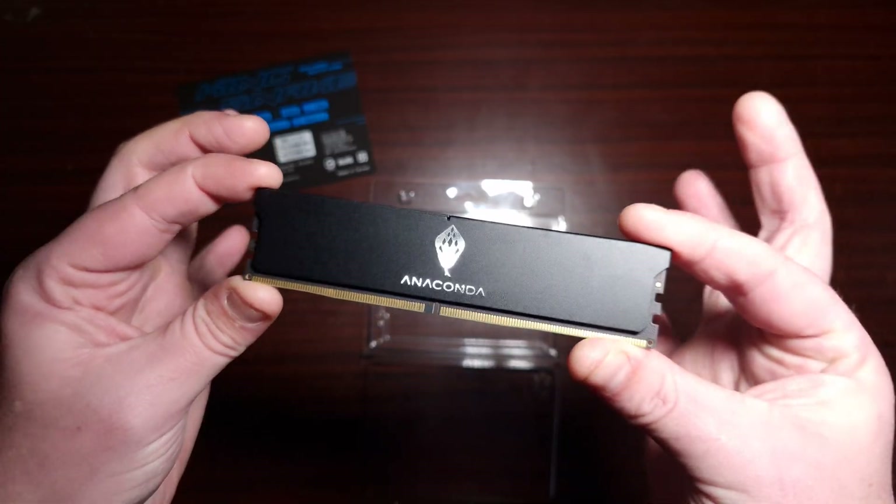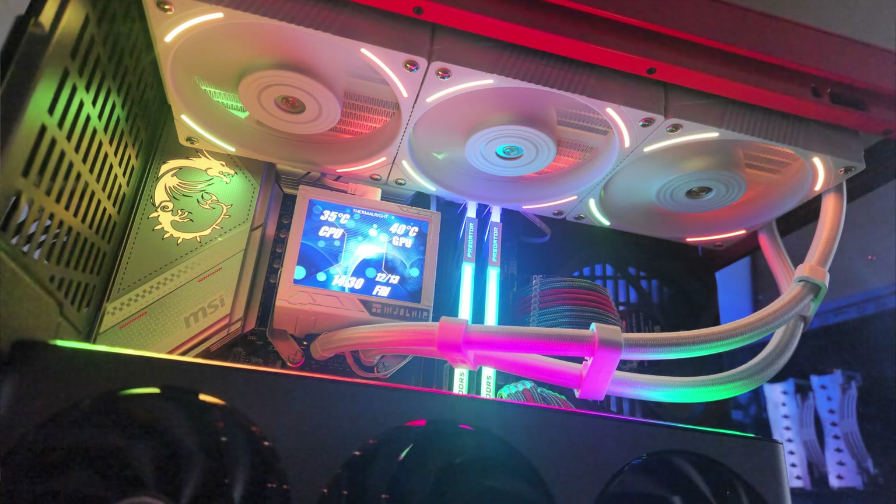For overall testing, I used my main computer for gaming and editing — my AM5 platform with a Ryzen 9 7900 CPU, a B650 motherboard, and an RX 7800 XT GPU. The kits I tested were: the Anaconda 7200MHz, Lexar Aries DDR5 6000, Predator Vesta II 6000, Apacer DDR5 6400MHz, and Corsair at 5600MHz. Testing was done in equal parts, starting with Cinebench R23.